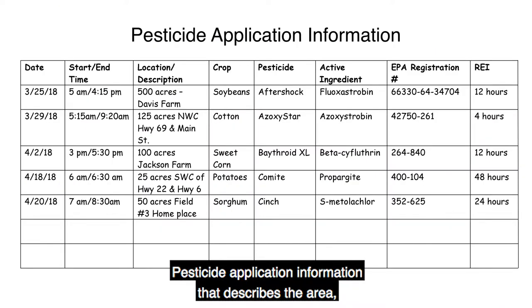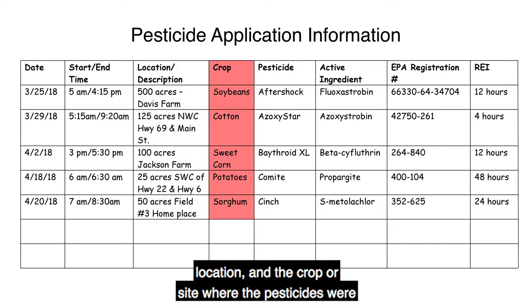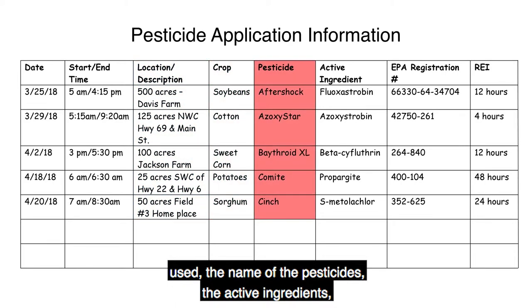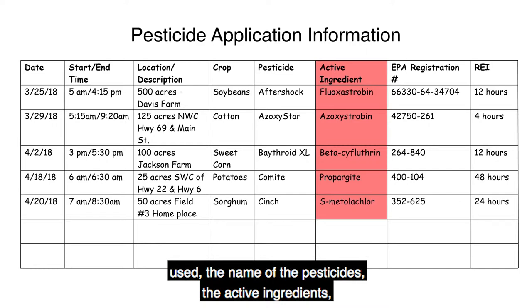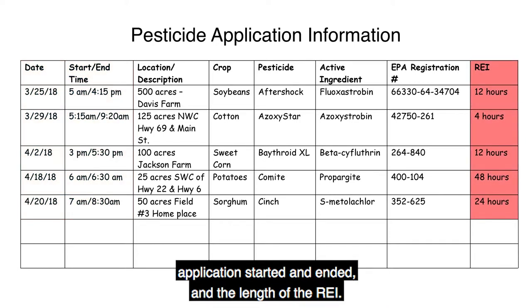Pesticide application information that describes the area and location in the crop or site where the pesticides were used, the name of the pesticides, the active ingredients, the EPA registration numbers, the dates and the time the application started and ended, and the length of the REI.